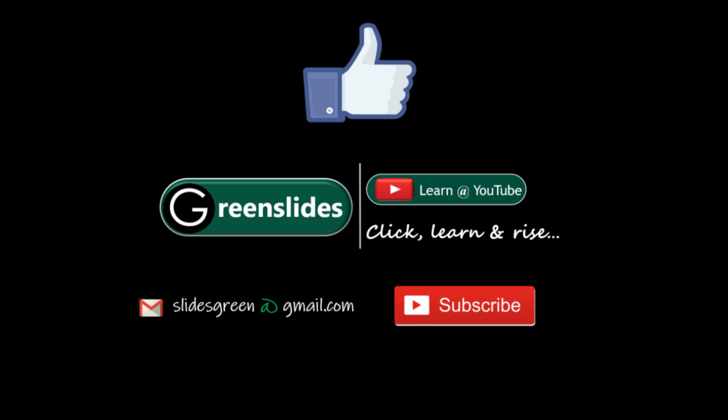If the video looks interesting to you, do like it and share it with your family and friends. If you are new to my channel, you can subscribe and hit the bell icon to get notified for more amazing stuff coming in the future.